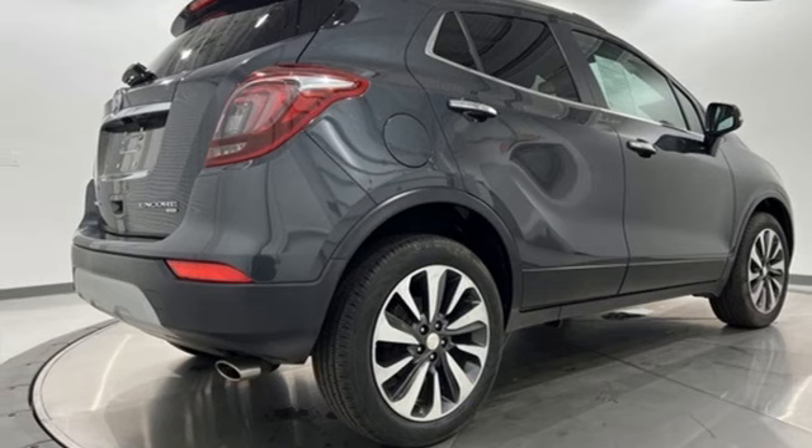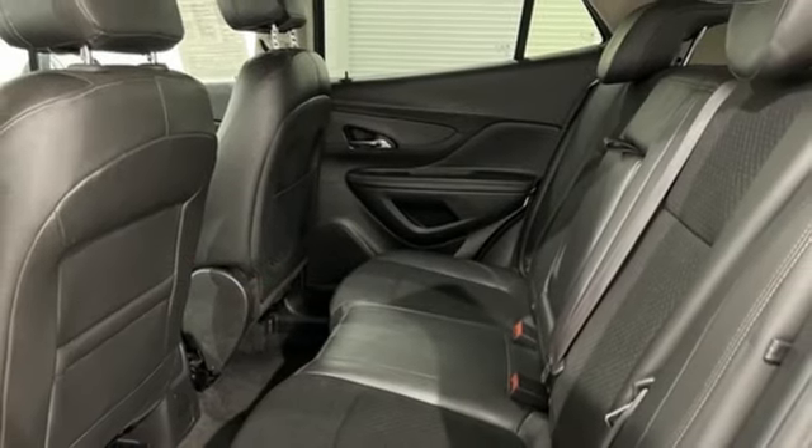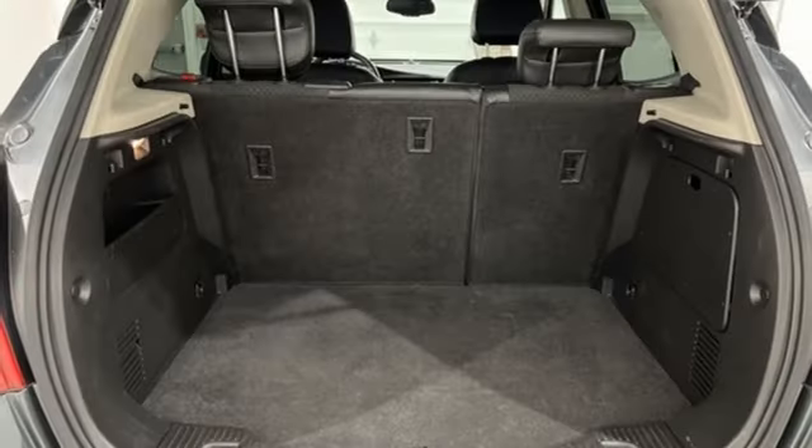Aluminum Wheels, Doors and Push Button Start Proximity Key, and OnStar 4G LTE Wi-Fi Hotspot.